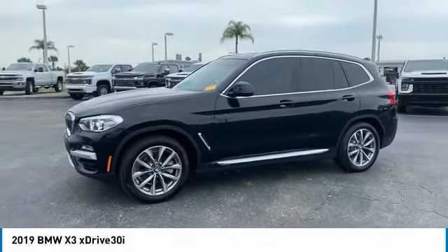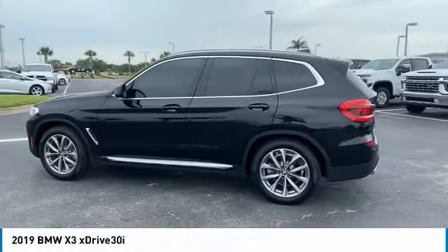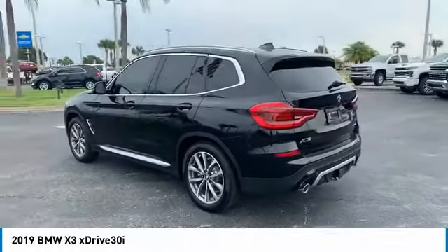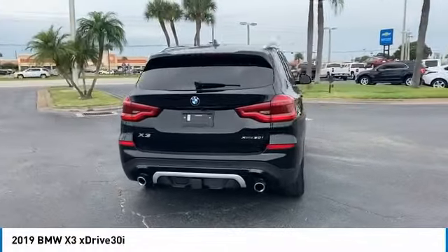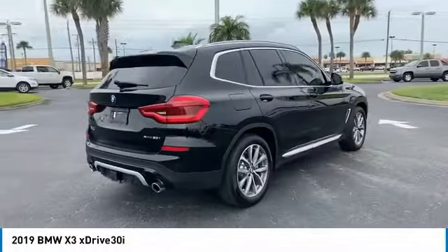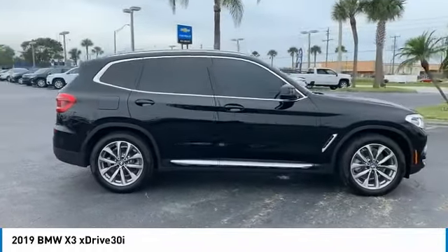Looking for the right vehicle? Check out the 2019 X3. BMW X3 builds on the success of the original by developing its core competencies while adding new technology to establish new benchmarks for agility, efficiency, and comfort.